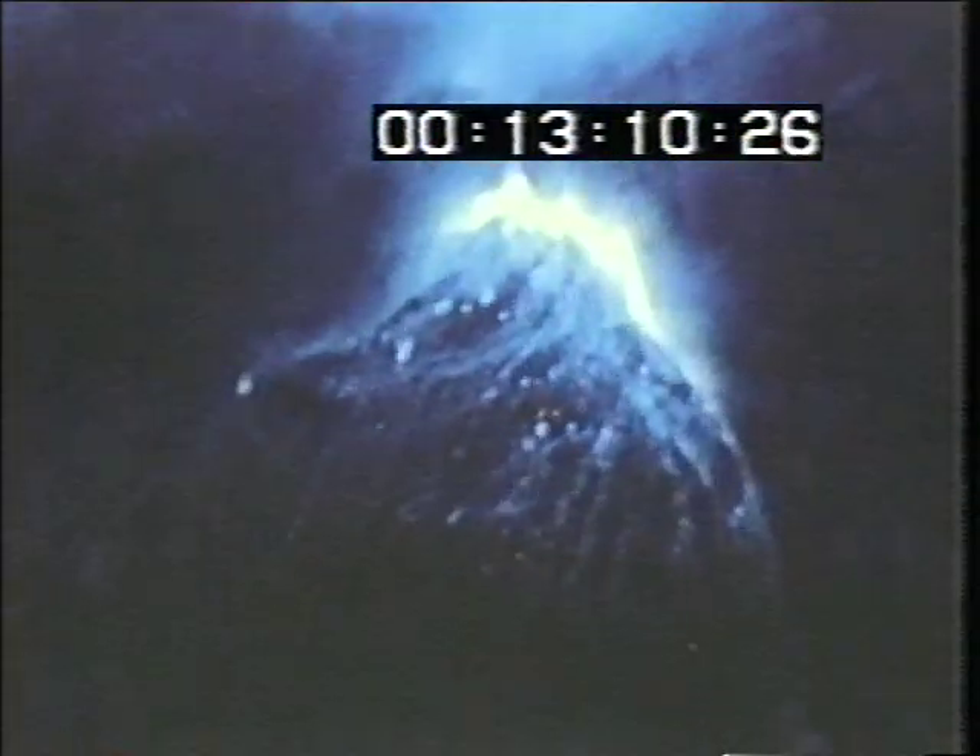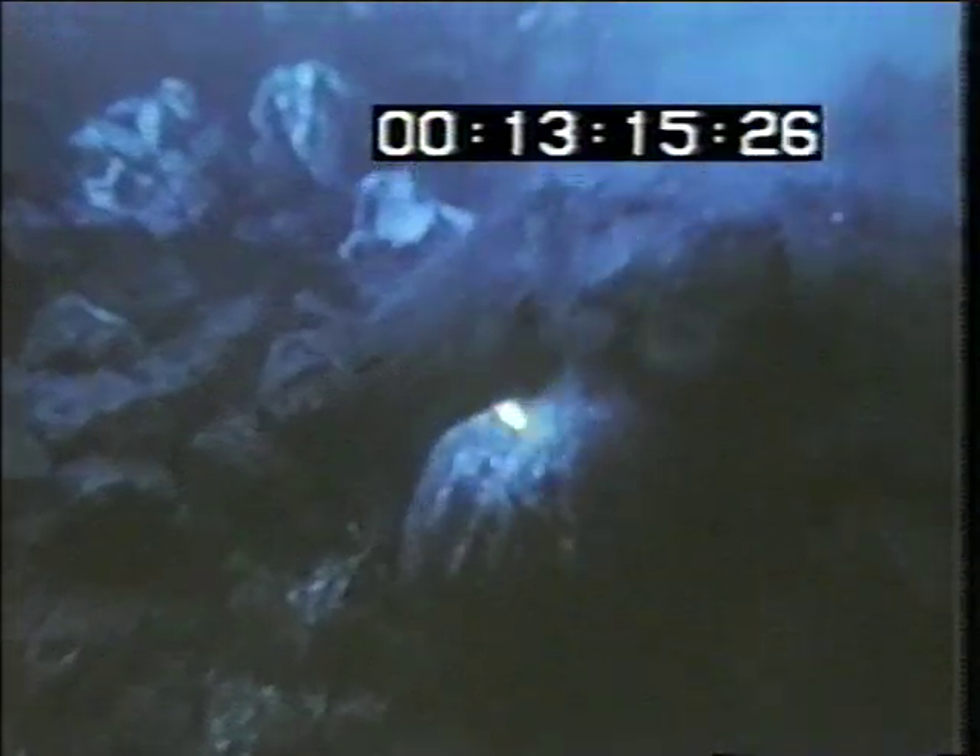In slow motion, watch the lava cool and turn black as it leaves the fracture. The pillow grows, but the width of the crack stays about the same. Most of the time, growing pillows are bent downward by gravity. Sometimes they break off and tumble down the slope. Where the slope is very steep, the lava flows away from the crack faster than it can cool, and for a few seconds the lava flows red-hot.